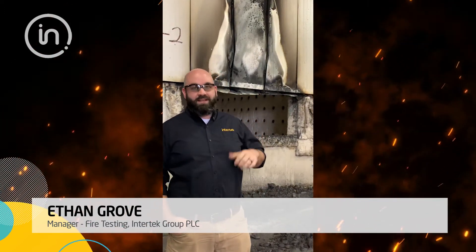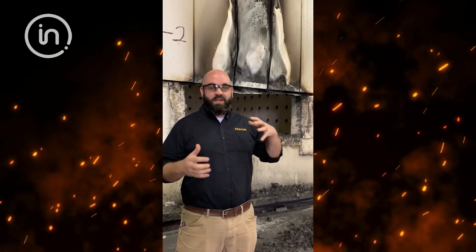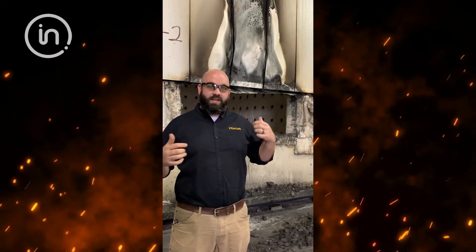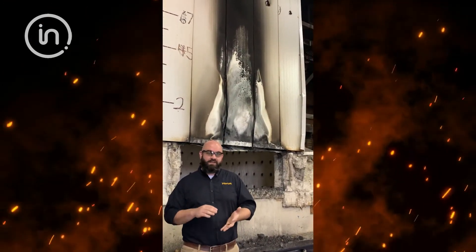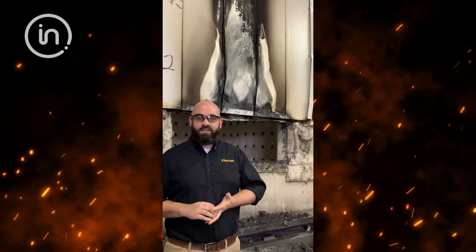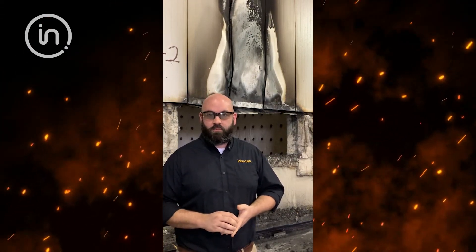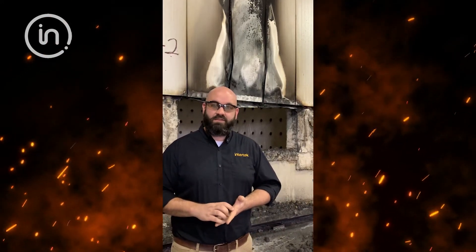One of the most common tests that we do here in the fire lab is NFPA 285. Behind me is an apparatus that we utilize to screen that down for our clients. It is more of an indicative style test versus the full scale fire test. We have a 14 foot wide by 18 foot high wall that we use to determine flame propagation of exterior wall assemblies — anywhere from the exterior cladding to the interior cavity spaces or interior insulation. It's required for any buildings over 40 feet with combustible components, or any exterior wall that utilizes foam plastics in the field.